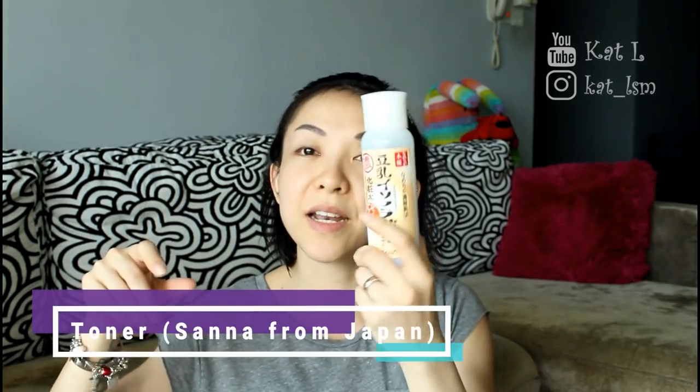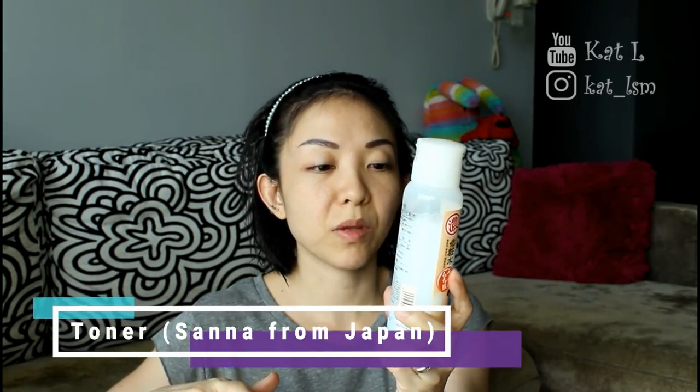I've showered and washed my face, so the usual. First thing is Sana, my favourite right now. I've already used about a quarter of a bottle, so definitely something that I'll buy when I go back to Japan.